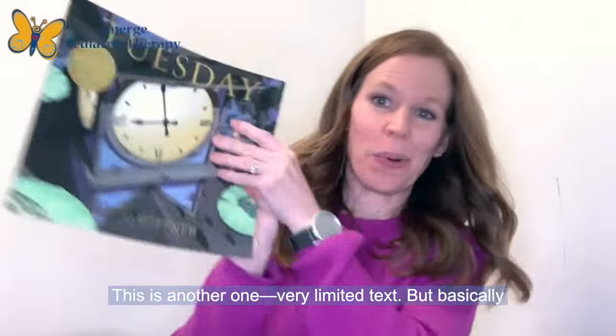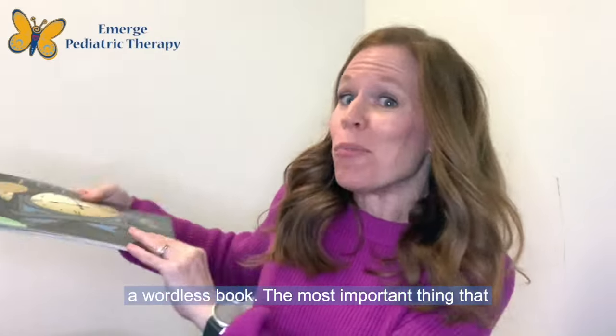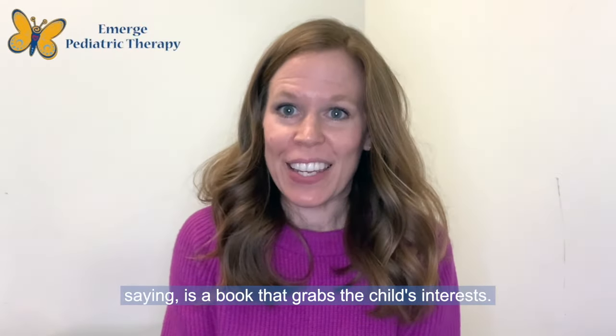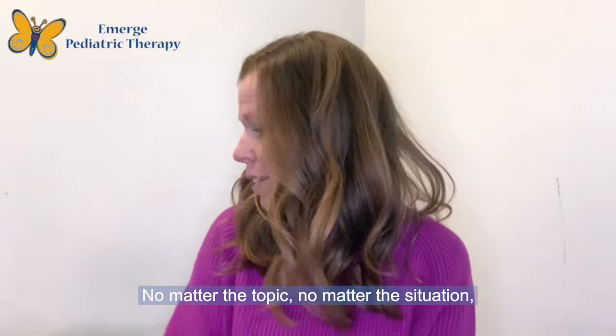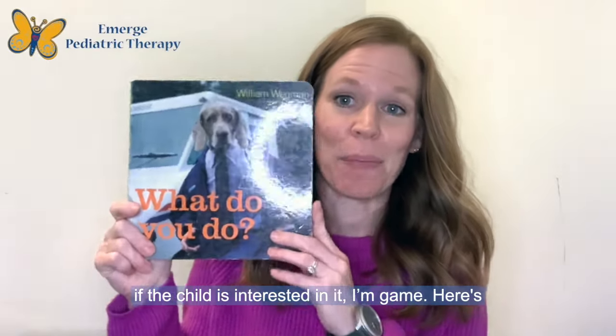This is another one — very limited text, basically a wordless book. The most important thing that is not on my list of five but that should go without saying is a book that grabs the child's interest. No matter the topic, no matter the situation, if the child is interested in it, I'm game.